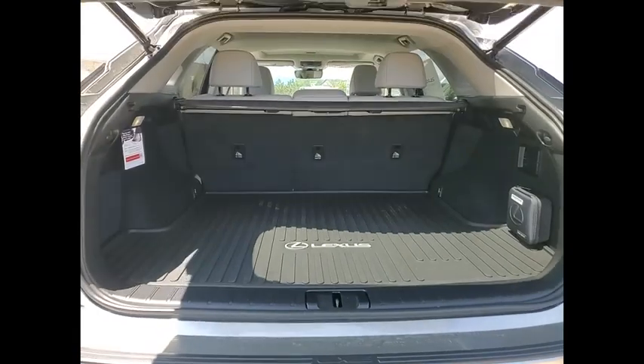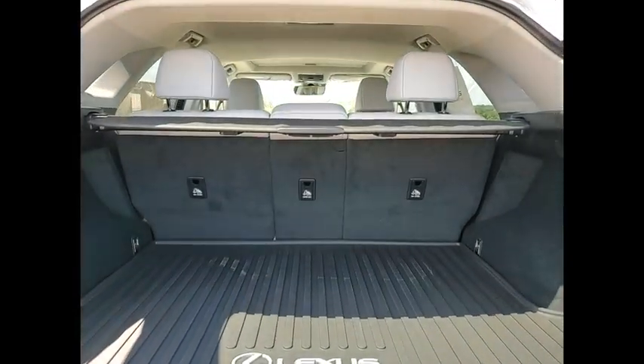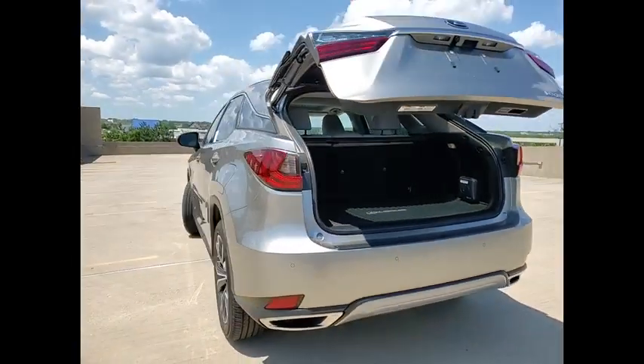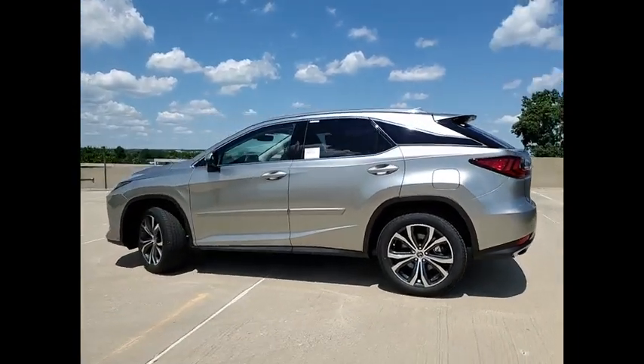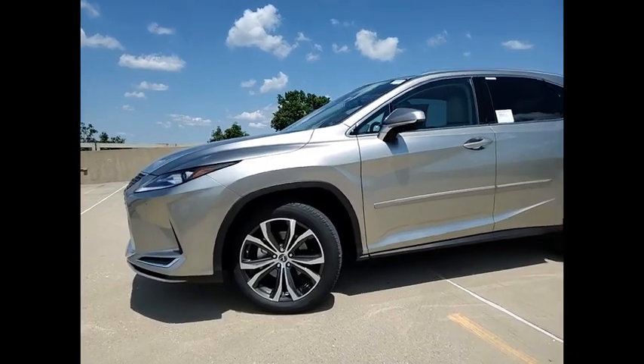Here are some of this vehicle's great options: power windows with safety reverse, remote engine start, traction control, stability control, power brakes, braking assist, rear view camera, airbags (driver, knee), audio radio, touchscreen display, and electronic messaging assistance with read function.